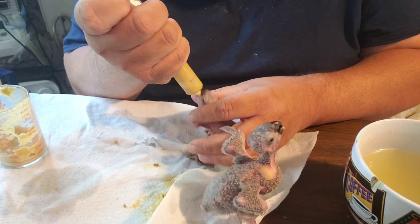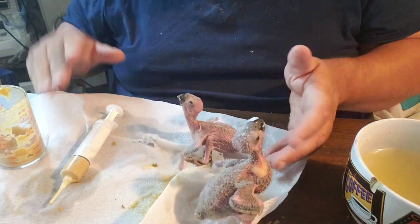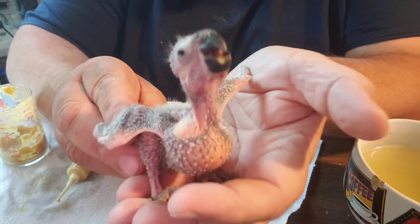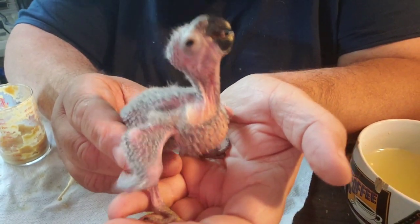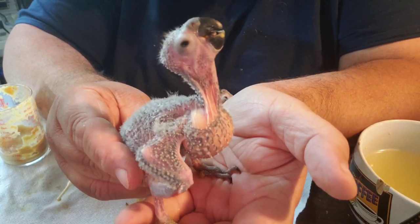I put them together and they raised little hybrid babies for me. I'll give you a hint: it's a combination of four different species.